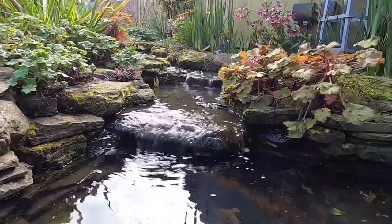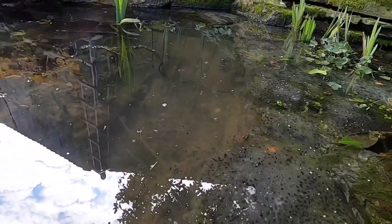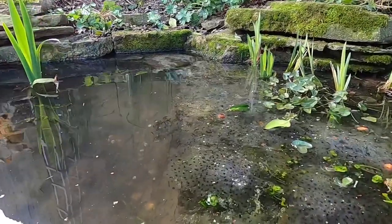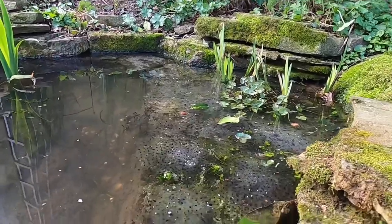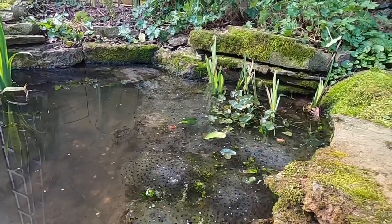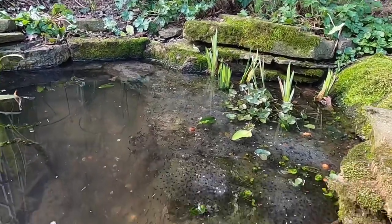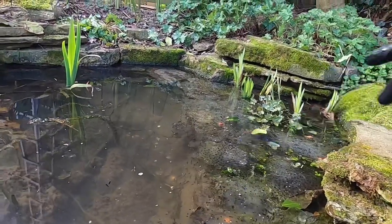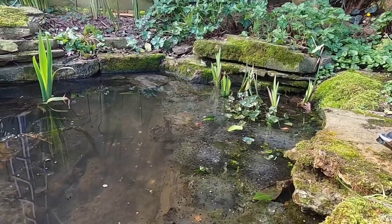Now, you can differentiate frog spawn from toad spawn and newt spawn. Frogs have this very obvious big blob or sort of raft of spawn, and they like to spawn in the shallows. Don't be too concerned if it's very shallow like this and we have a frost in the evening, because frog spawn has a natural antifreeze and will quite happily tolerate mild frost. If it's going to get extremely cold, you can either knock the spawn down into slightly deeper water, or on shallow shelves like this, you can lay a towel or cloth over the top of it for the evening just to keep the worst of the frost off.